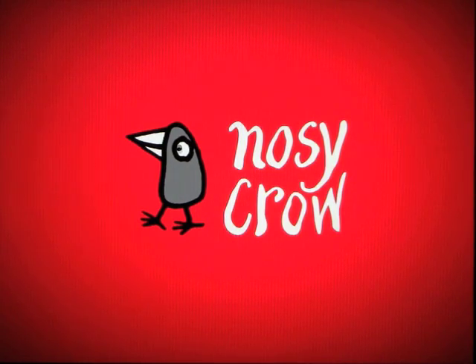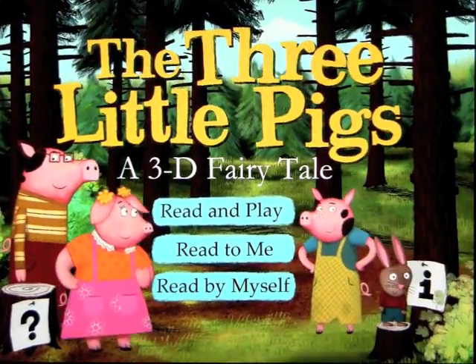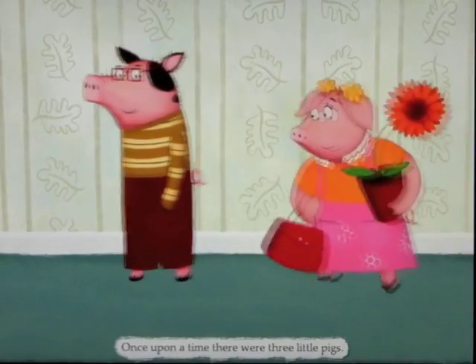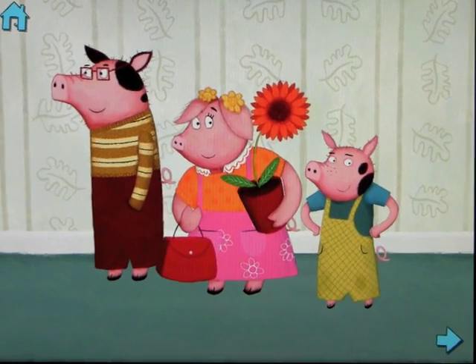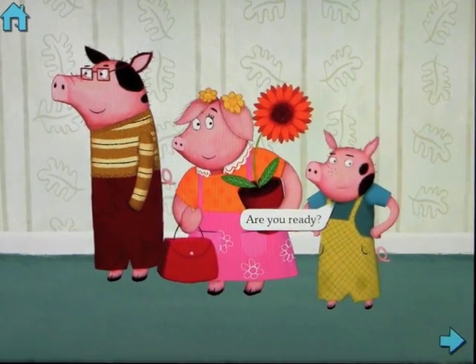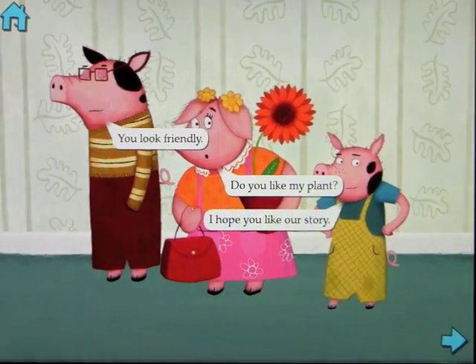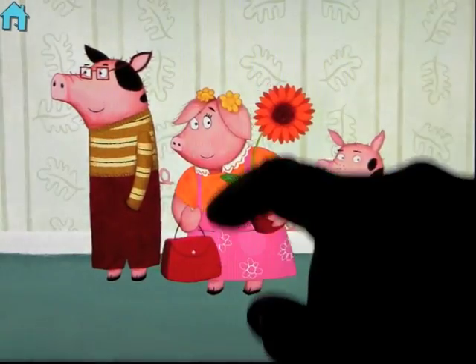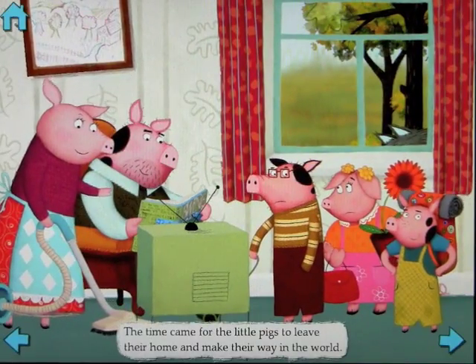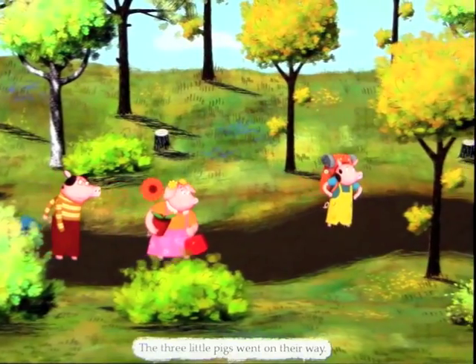Now let's look at the full story in Read and Play mode. 'Once upon a time, there were three little pigs.' What this does is let you have more time to play on the scene — you kind of control the action as far as what's said and when. I'll skip through a couple of pages. 'The three little pigs went on their way.'